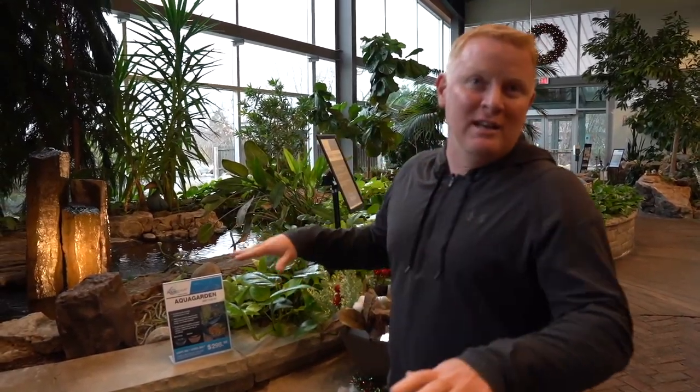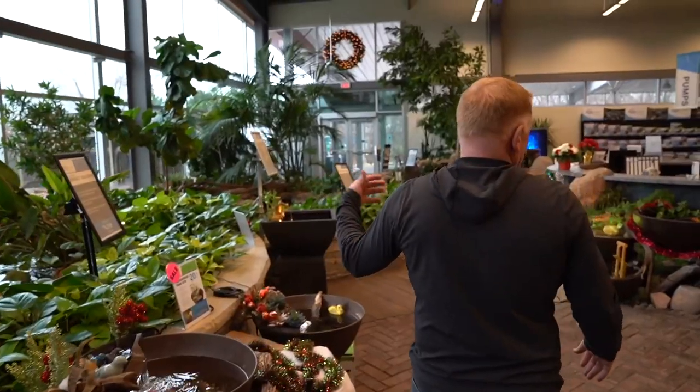We're also going to clean this pond. It's been sitting here for — I don't know — let's call it seven-ish years, and it's never been drained and cleaned. So we're going to drain it, clean it, and we'll take you through that whole process at some point.